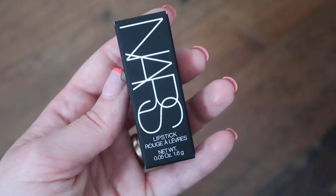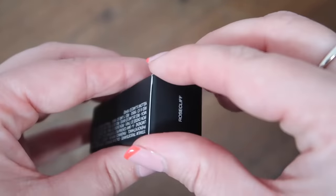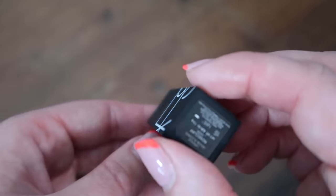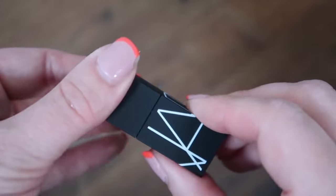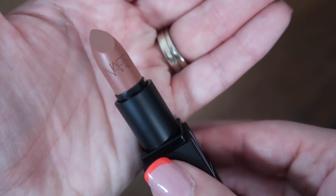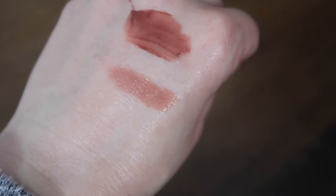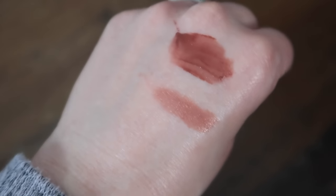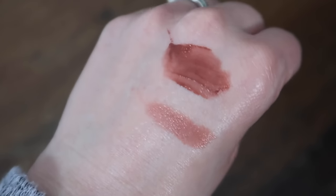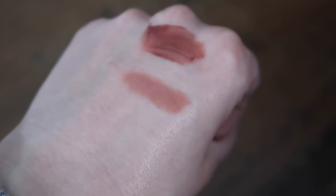Next is a NARS lipstick in Rosecliff — 0.05 ounces or 1.6 grams — a sample size similar to what you'd get in their travel sets. It has that nice sleek matte packaging NARS does very well, with their name embossed on the lipstick itself. It's a satin finish — quite comfortable on the lips, leaves a nice bit of color with a glossy look, though it won't last a very long time. This is worth £10.51 in this size.